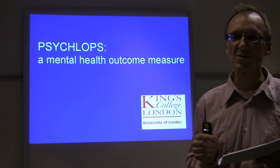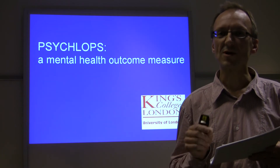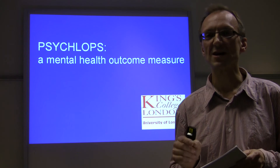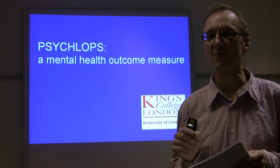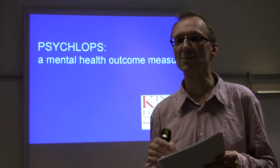So what are its psychometric properties? Its strongest psychometric property is its responsiveness to change. Responsiveness to change is normally measured using the effect size, and the effect size is about 50% greater than conventional measures, at around 1.6.